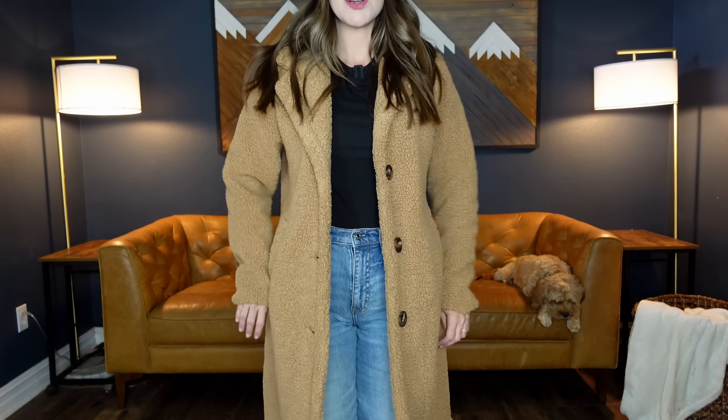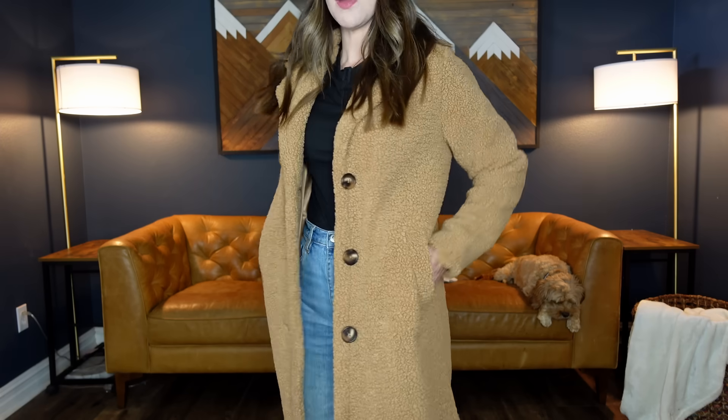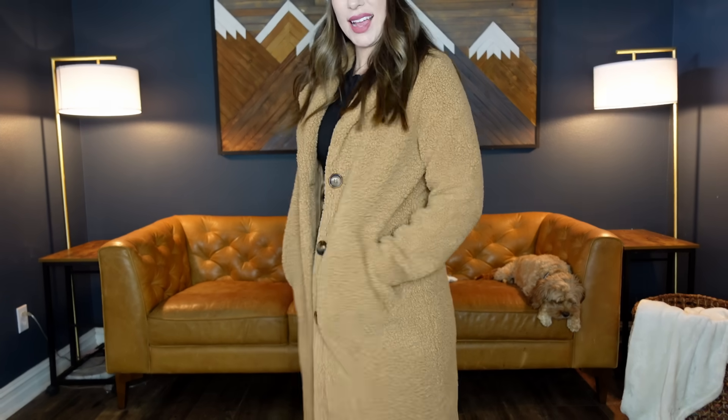I am a petite person and sleeves are usually too long on me. I'm wearing an extra small and they're not too bad at all, so I really love this. It's got some nice pockets, it's lined, not super thick and warm — this is more of a fall, mild winter coat rather than a thick coat. But very nice looking and very trendy.